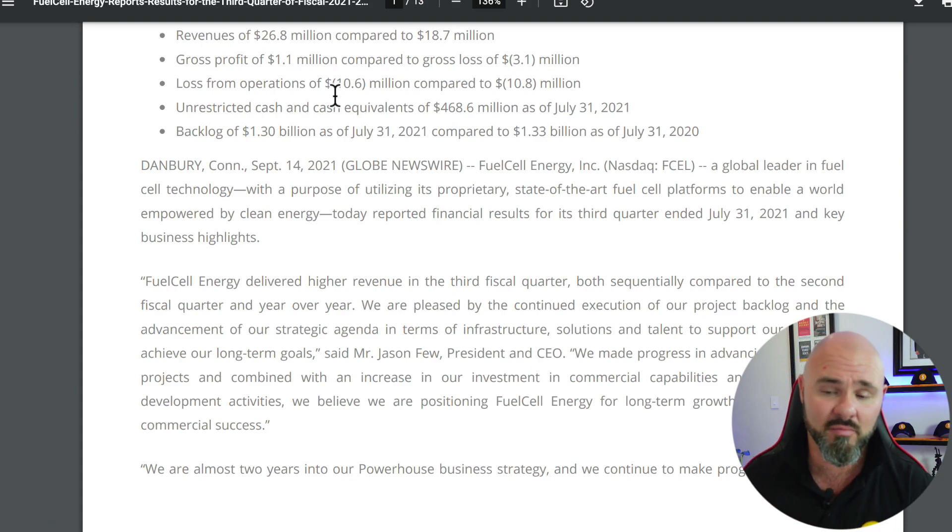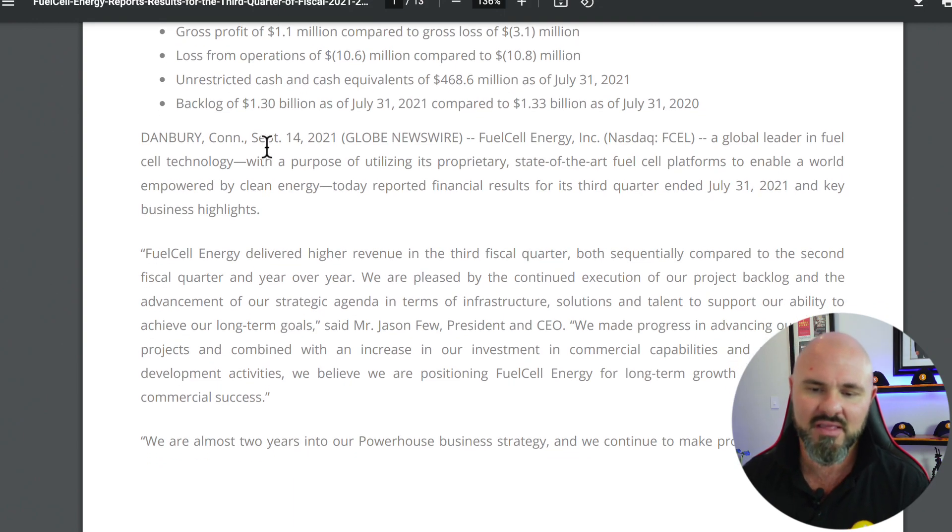Loss from operations is currently sitting at $10.6 million, slightly down compared to $10.8 million year-over-year. They also highlight unrestricted cash and cash equivalents of $468.6 million as of July 31, and a backlog of $1.3 billion as of July 31, which compares with $1.33 billion in the same period in 2020.